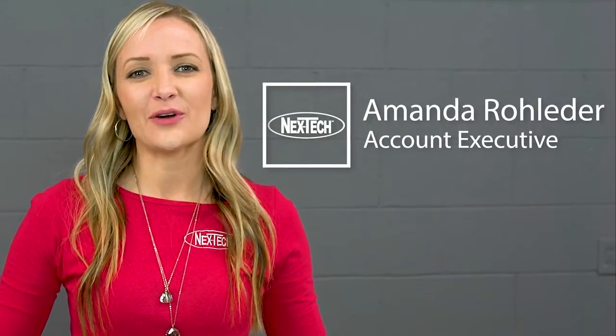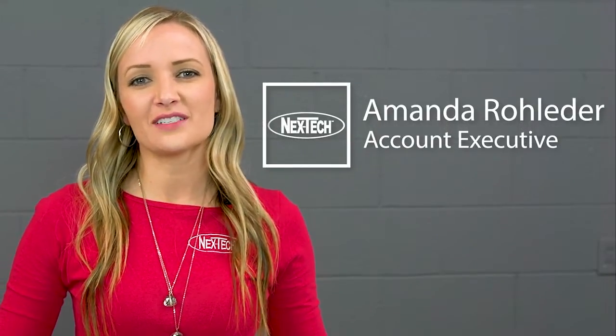Hi, I'm Amanda Rowletter, and I'm an account rep here at Next Tech. Today we're going to talk about how our cloud phone service can work for different businesses.